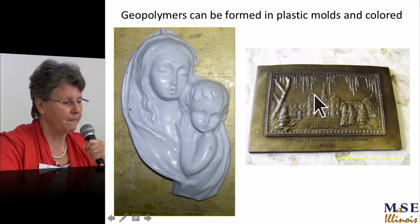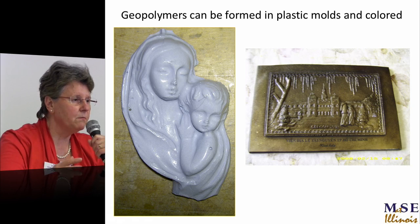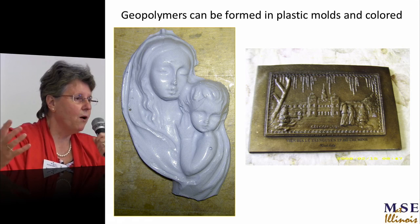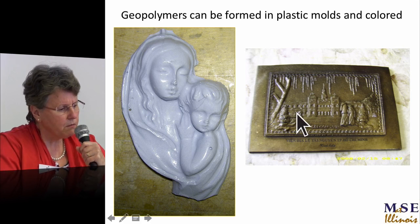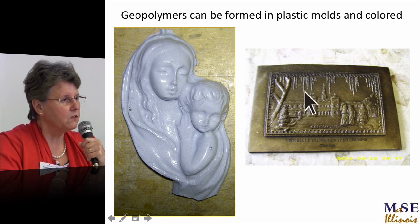For 18 years I've been organising the international focus session on geopolymers at the American Ceramic Society — trying to make a home for geopolymers in ceramics. Next year it becomes a full symposium. A PhD student from North Vietnam working in Ho Chi Minh City showed you can put beautiful colours in and make souvenirs that look like bronze but aren't.